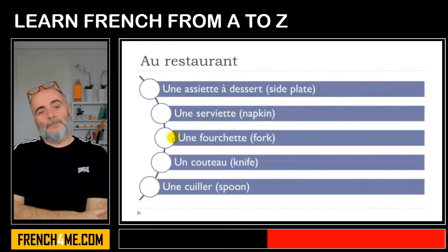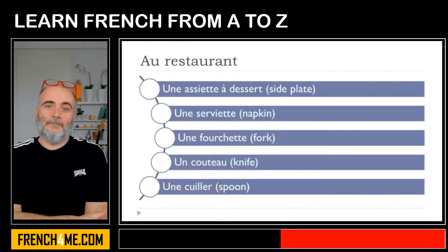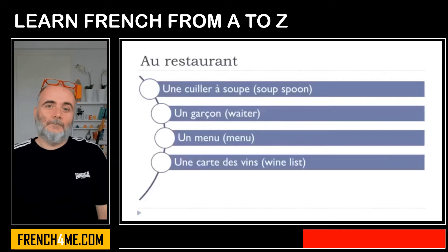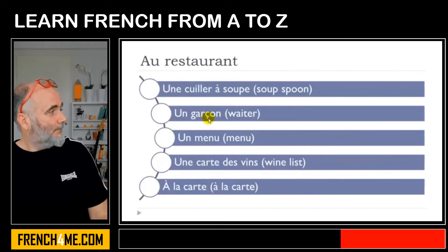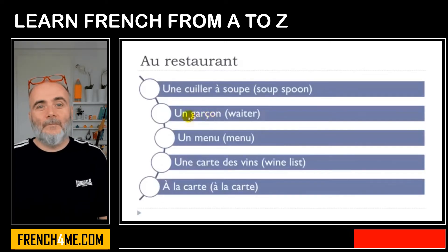Une serviette. Une fourchette. Un couteau. Une cuillère. Une cuillère à soupe. Un garçon — remember when we get this cédille beneath the C, it gives you the pronunciation 'S' instead of the hard C sound as it would be with O. Un garçon. Un menu. Une carte des vins. À la carte.